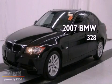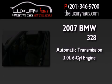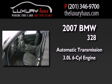This is a 2007 BMW 328. This car has an automatic transmission and a 3.0-liter inline six-cylinder engine.